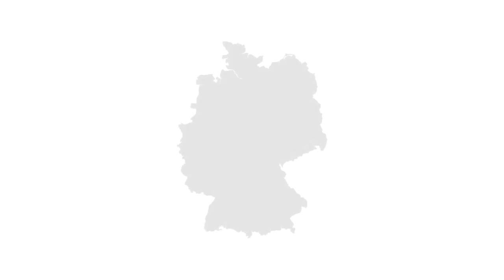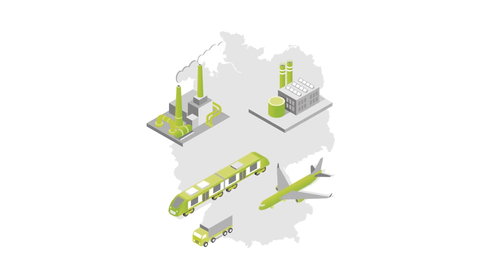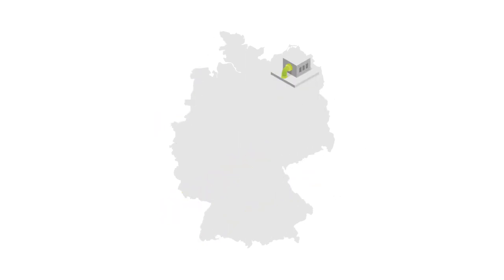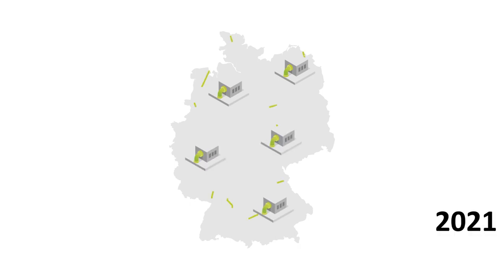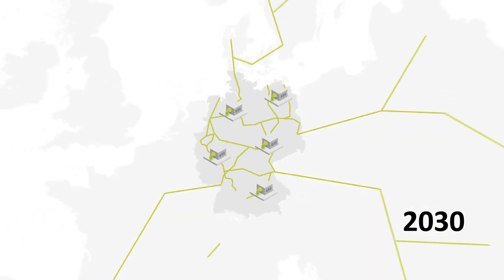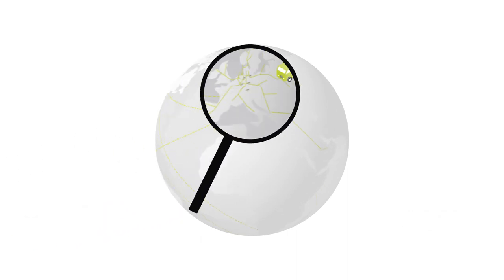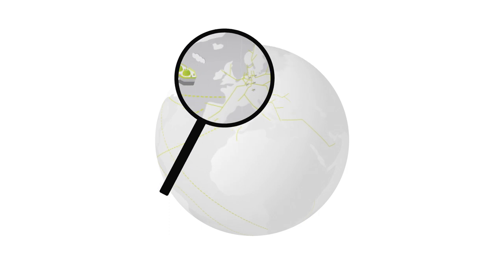Across Germany, sectors such as industry, mobility and heat can benefit from hydrogen. To achieve this, electrolysis plants for the production of hydrogen are being built. A Germany-wide hydrogen network is also planned, primarily by converting existing natural gas pipelines for the transport of hydrogen. The perspective extends beyond Germany, to Europe and around the globe. The Trans-Hyde project System Analysis considers the national and international options and their interactions.